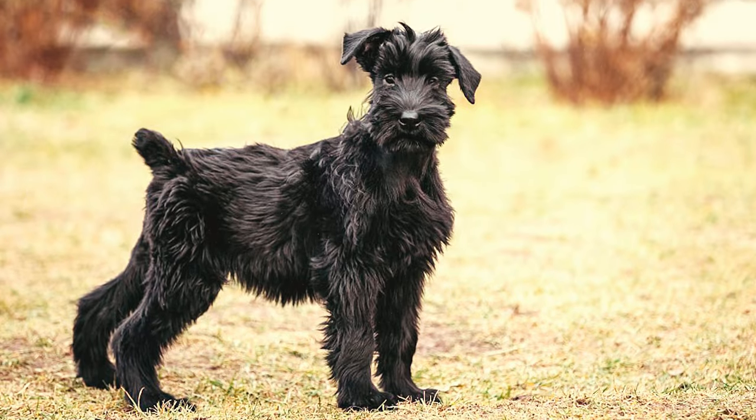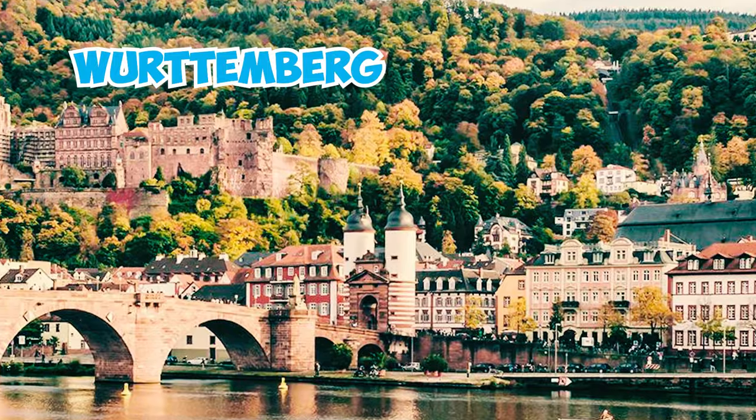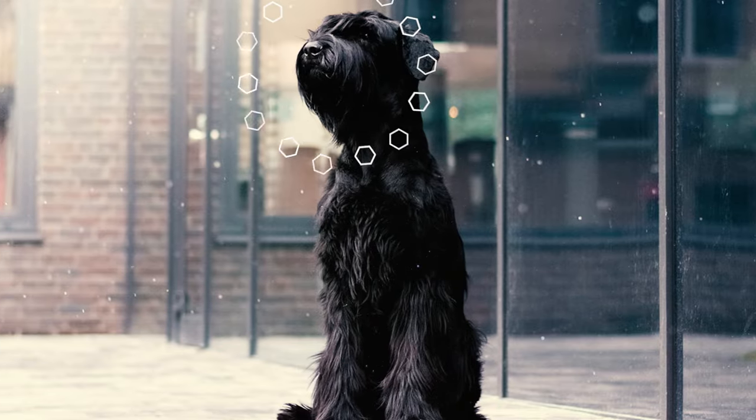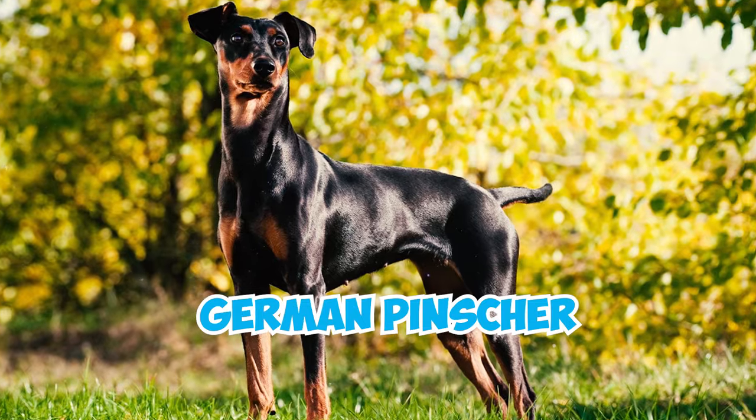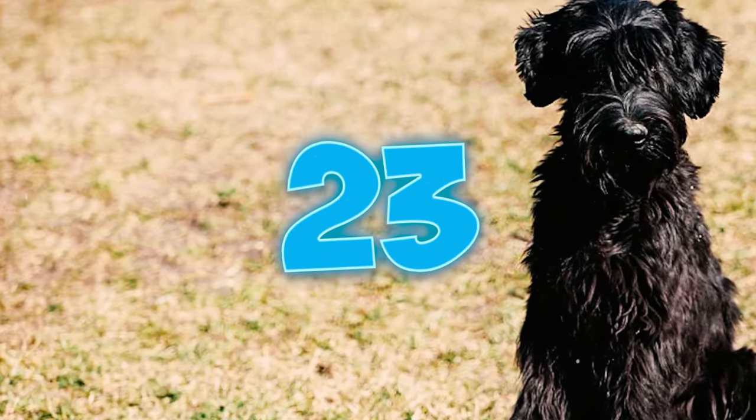Number twenty-two: the giant schnauzer emerged in the 17th century in Swabia, Bavaria, and Württemberg, Germany. It was initially a rough-coated version of the German Pinscher breeds, bred to withstand harsh winters and combat vermin.